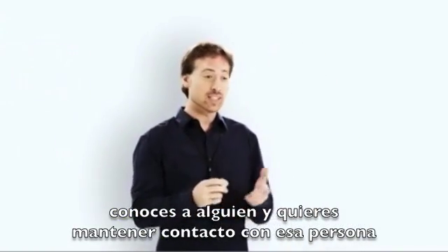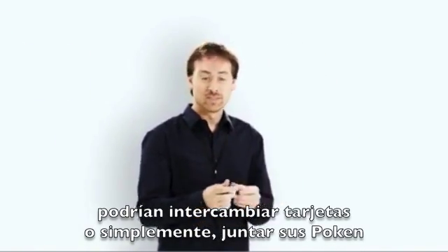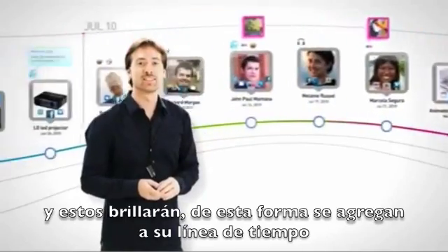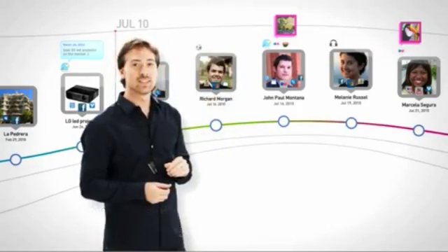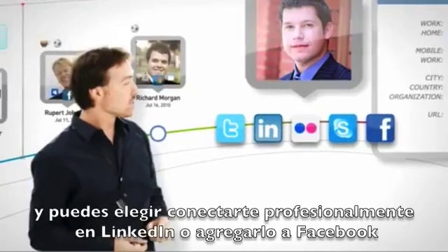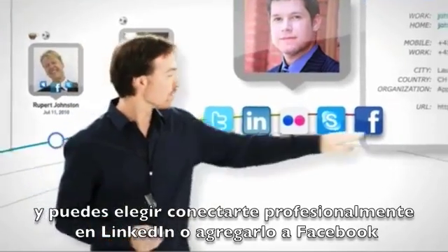Say you meet someone you'd like to see again. You could take their business card, or just touch Pokkens. They glow. You've just added them to your social timeline. You've captured a rich snapshot of who they are — you can see their photo, their name, their email address, and all their social networks. So you can choose to connect professionally on LinkedIn, or friend them on Facebook.